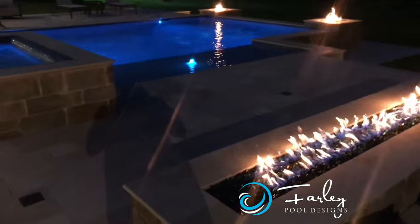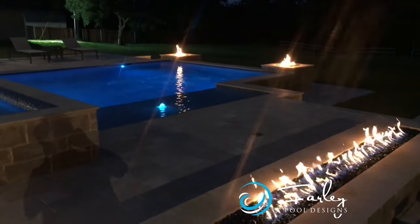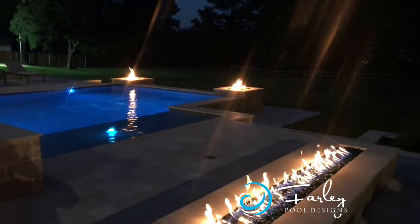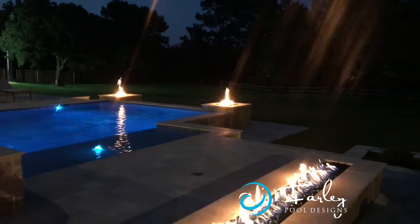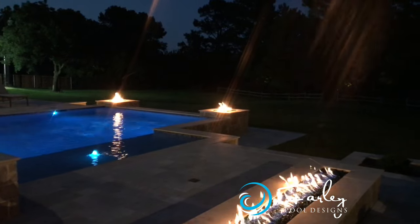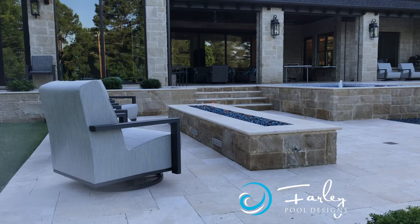We also wanted the fire pit to look really cool from the master bedroom. So as we're in the master bedroom looking out, this is our view at night: we've got the fire pit and then the two fire columns on either side of the pool looking out at the tree that's lit up in the back of the yard — a really cool view from the master bedroom all the time. We did have travertine decks here, Versailles pattern, ivory color, which looks very nice.